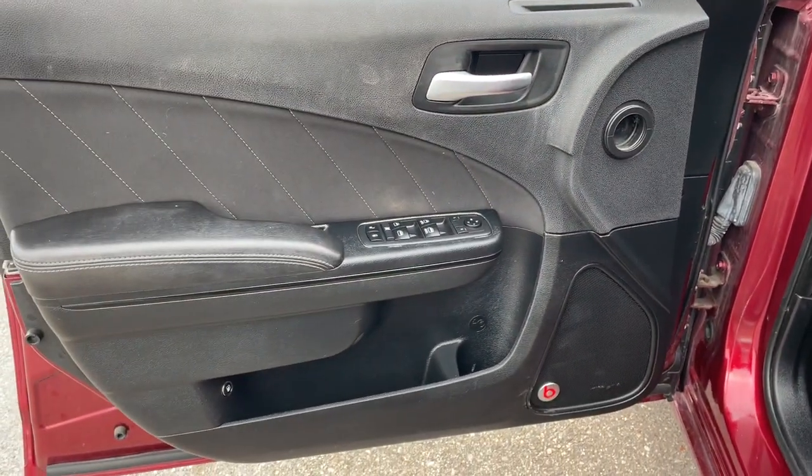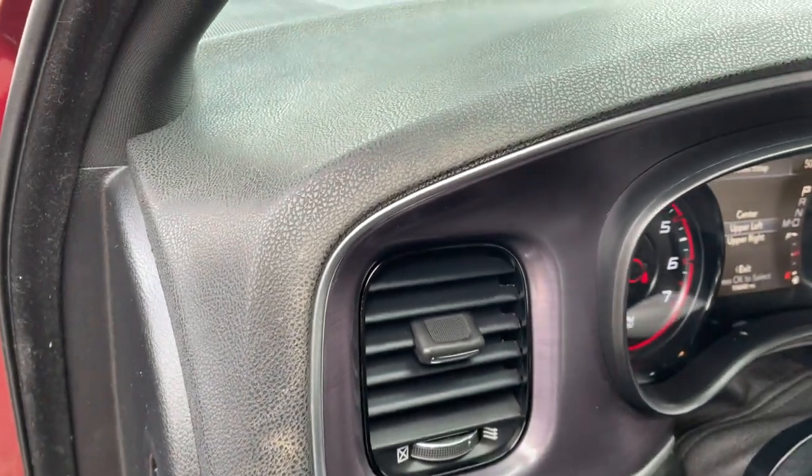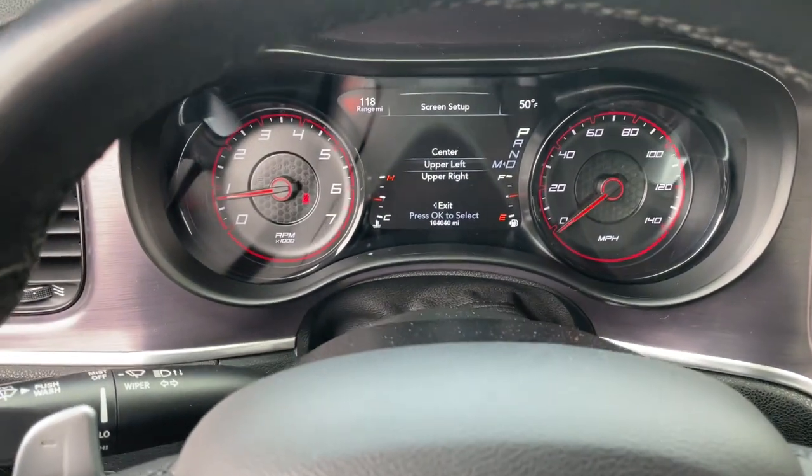Keyless entry, all-wheel drive, heated driver seat, iPod and MP3 input, V6 cylinder engine, satellite radio, remote engine start, premium sound system, backup camera, and heated mirrors.